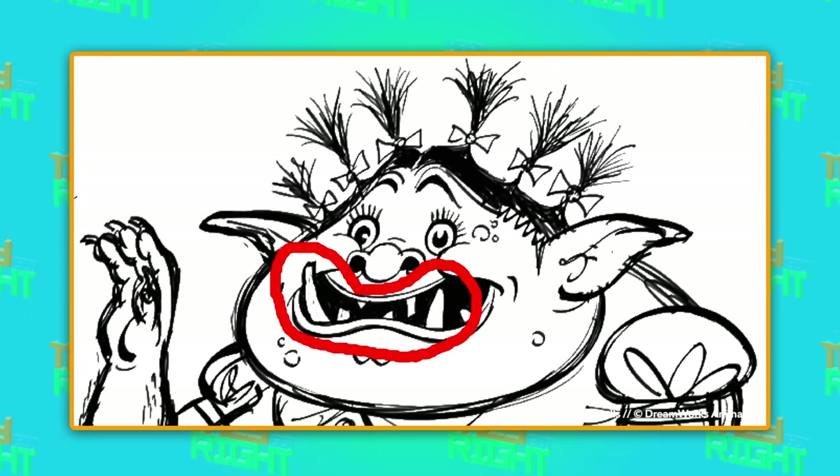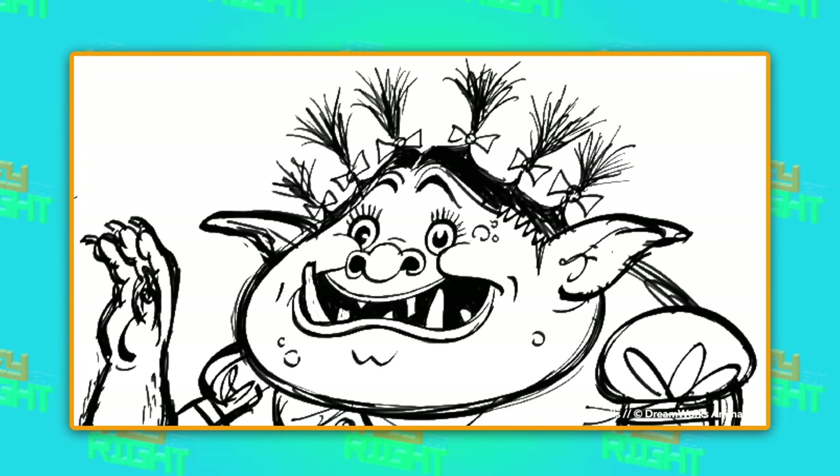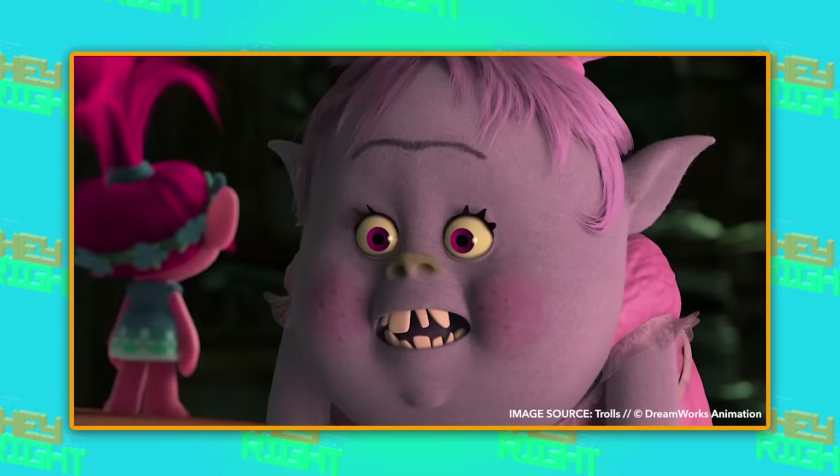In her first drawings, Bridget looked pretty different than in her final design. She had long tusks, six pigtails, and a really round nose. But lucky for her, they decided to go with a look that's a bit more cute and cuddly.